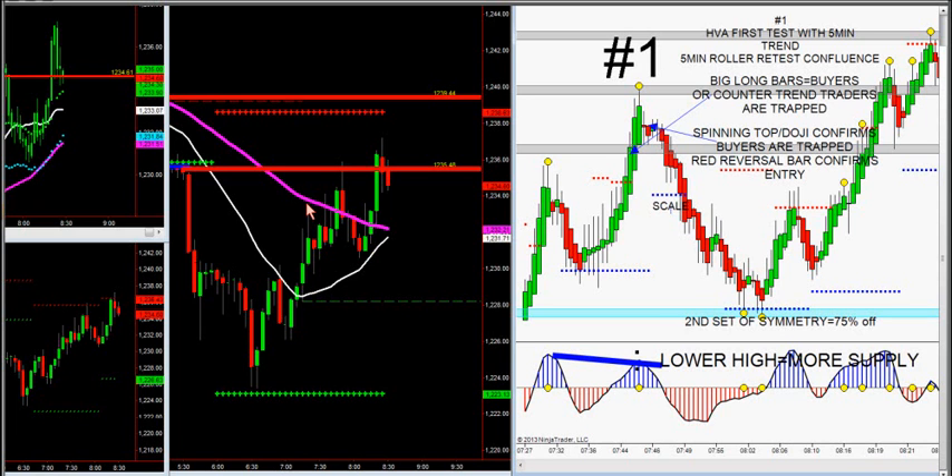What happened was, we had a trade without market profile already. These rollers right here are used for one reason — when they break down, they like to retest them for continuation. We broke 12.35 earlier around 5:30 a.m. this morning. We retested right at 7:45, the five-minute roller at 12.36. So this was a trade by itself without market profile. Not only did we get a five-minute roller retest, we've got an HVA that showed big, giant bars that confirmed with a small spinning top — do they give it to us any better than that? This is the ultimate trade setup.